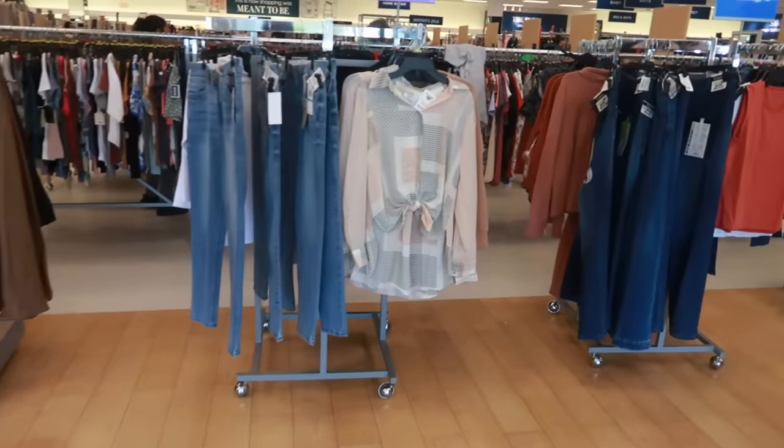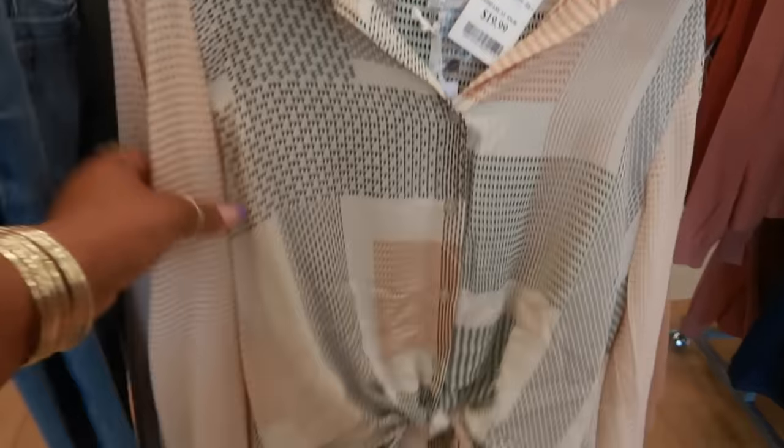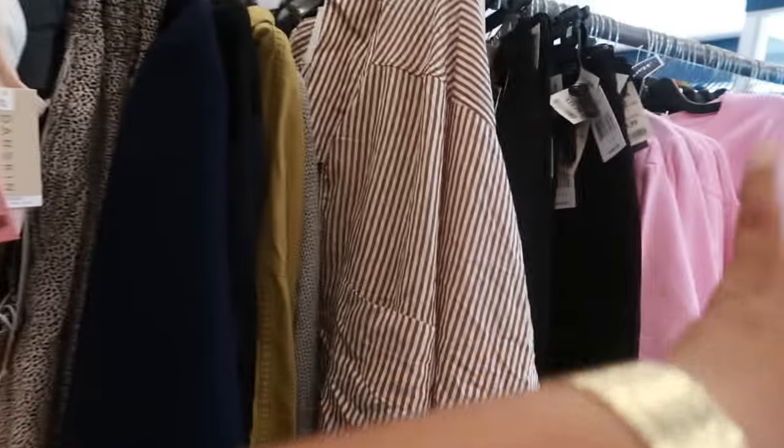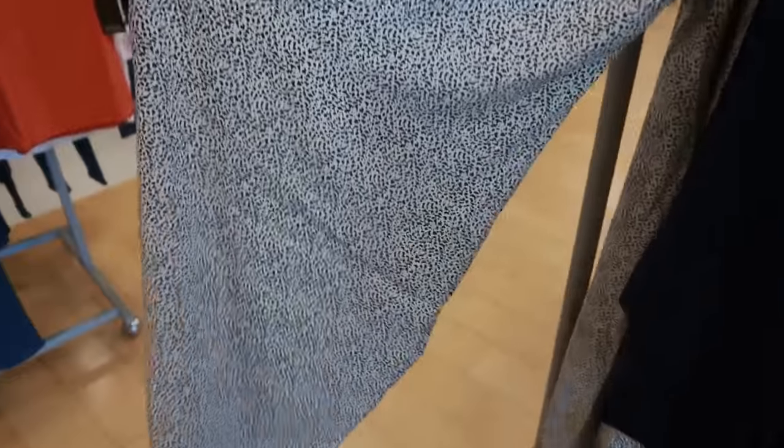Hey, welcome back! We're back in another Marshall's. Rose and olive, $19.99 — it's a nice little top. I wanted to show you guys right here because I always like peeking at these racks. Sienna Sky — these little pants.